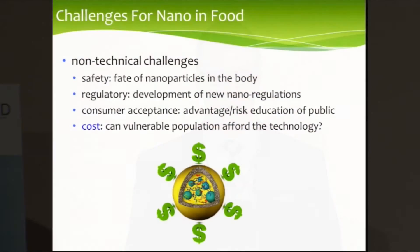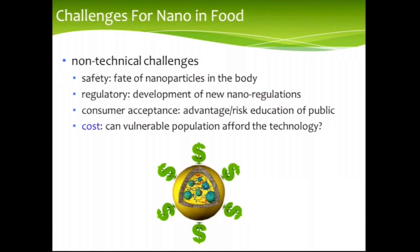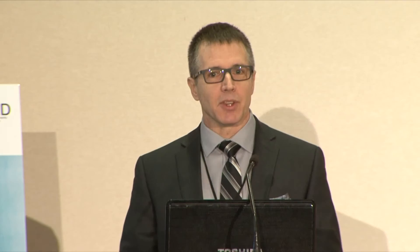The last issue is cost. Sure you can make this stuff, but whenever you make nanoparticles and functionalize their surface to achieve a certain end goal, there's always an added cost in the manufacturing process. The big concern is whether the vulnerable population you're targeting can actually afford the technology — and this is maybe even more so within biomedicine. People want cheap food, and will they actually buy this wonderful nanotechnology that may be too expensive for them?